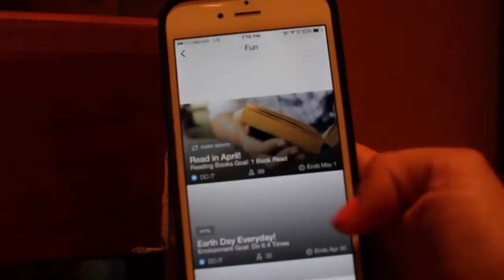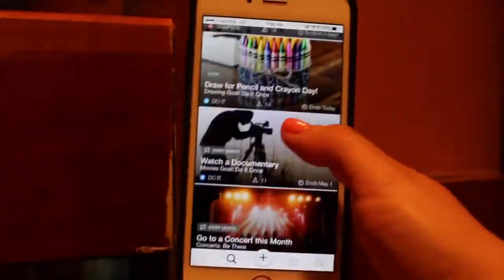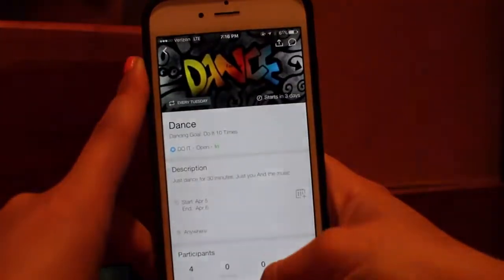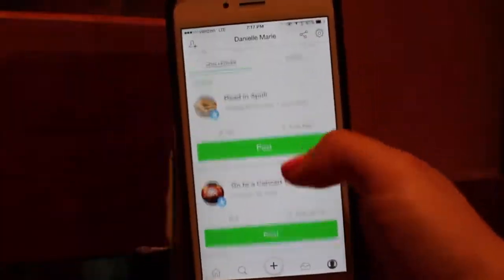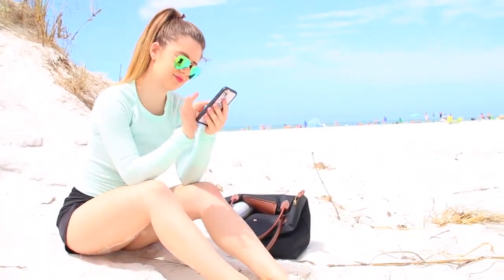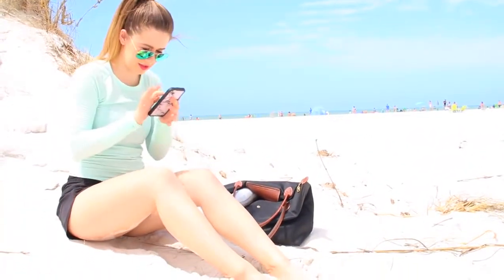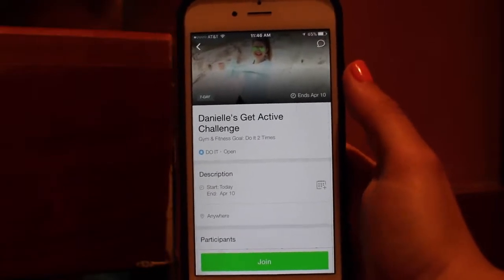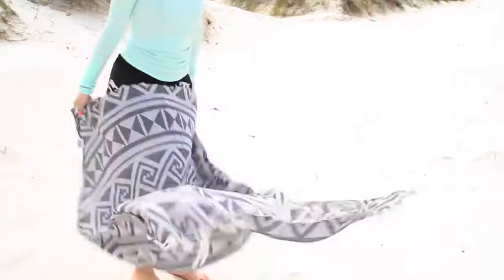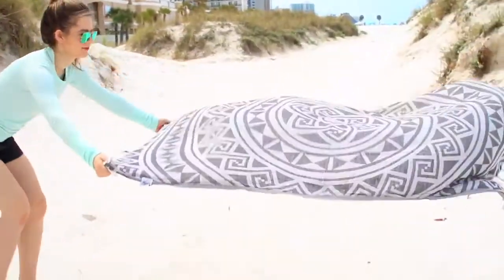I have a challenge for you guys that I created called the Get Active Challenge. Basically I'm challenging you to work out however you want and be creative, especially if you don't have any equipment. You can post on the app and we can see your progress and talk to each other. Make sure to join the challenge, let me know when you join, and comment down below — we can do this together!